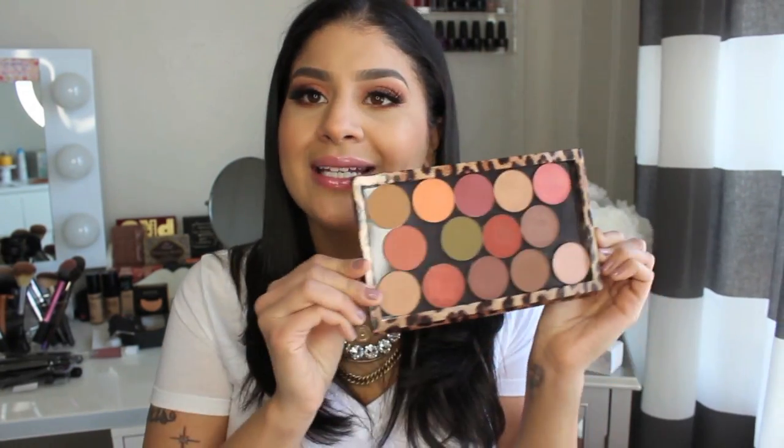I put them all in my Z palettes — the whole bottom row. I love this palette, I want more shadows. I wanted to pick up the large Makeup Forever tin palette, but they didn't have it there.